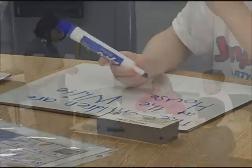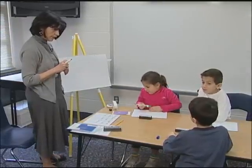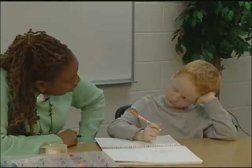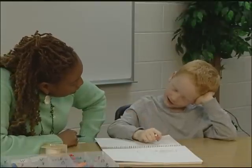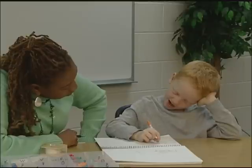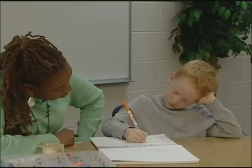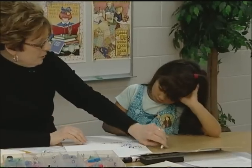Remember, when you write, you need to think about saying the word slowly and writing the sounds that you hear. Say it slowly. Track. You say that word slowly.